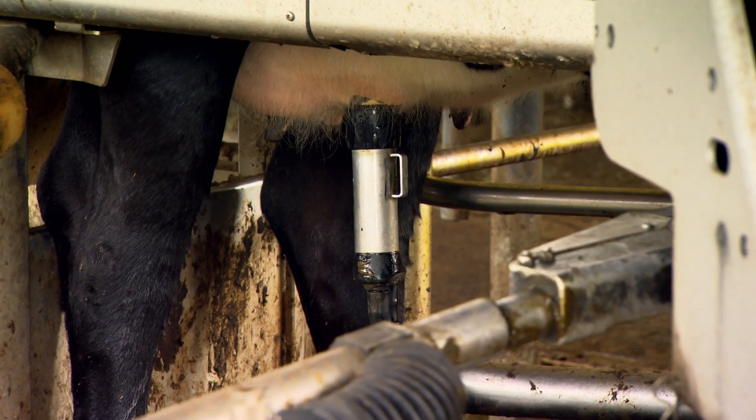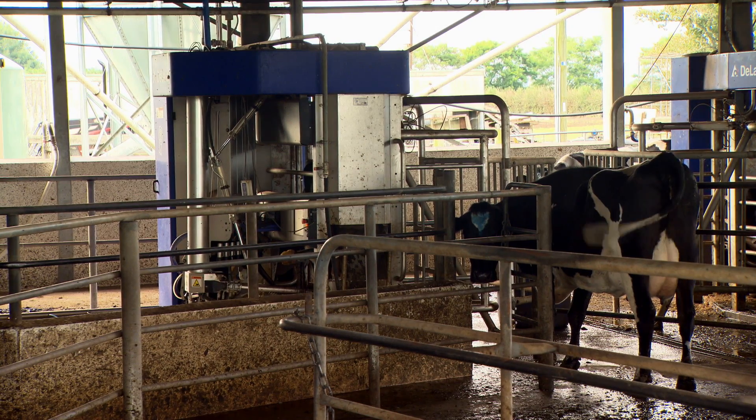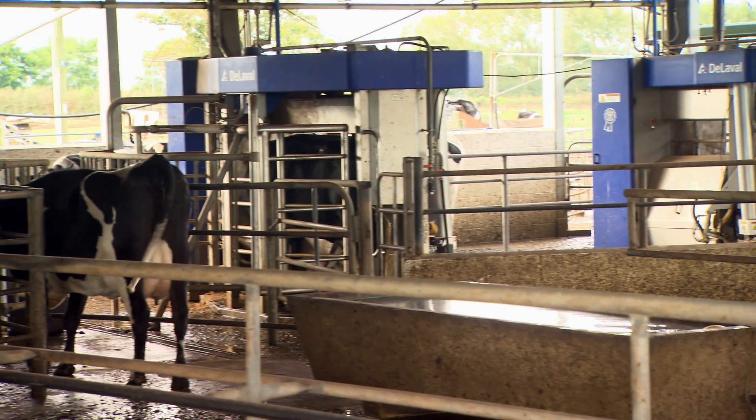The attraction of the robots was to go back to treating cows as individuals. The computer system records each individual cow's production every day, and we can control how often each individual cow is milked with the software in the system.